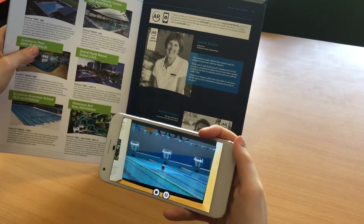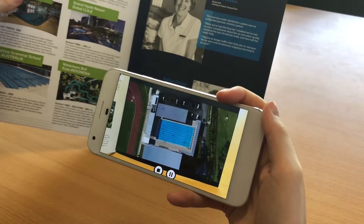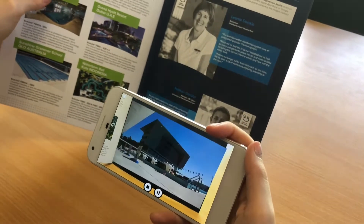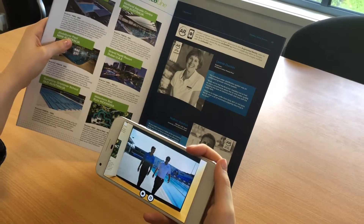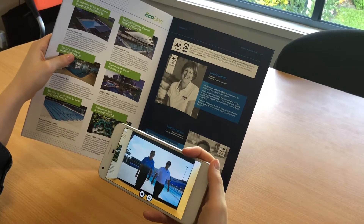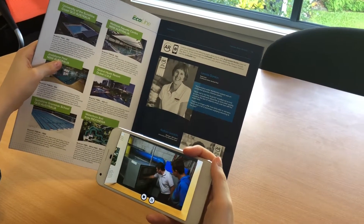Today we are at the University of Sunshine Coast, Athena Standard 50 metre competition swimming pool located right here in Queensland. We're about to speak to Nathan Gordon, the manager at USC Sport, about his experience with the Ecoline 850 and the impact it has had on the pool.